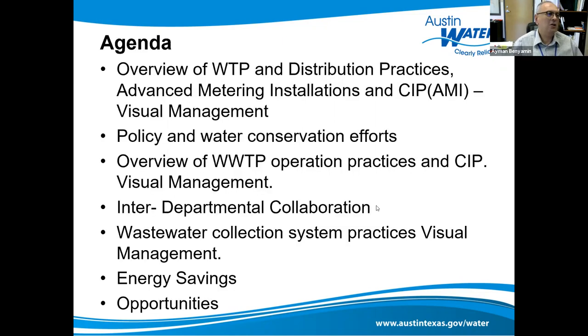In our agenda today we're going to talk about water treatment plants and distribution practices, advanced metering and installation visual management policy, water conservation efforts, an overview of wastewater operation practices and CIP visual management, interdepartmental collaboration, wastewater collection system practices, and I'll sum it up with how this translates to numbers and doing more with less.